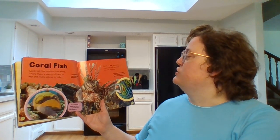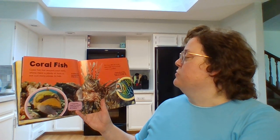Coral fish. Coral fish live around coral reefs where there is plenty of food to eat and many places to hide. Fish have fins and scales. Most coral fish have bold colors or patterns.